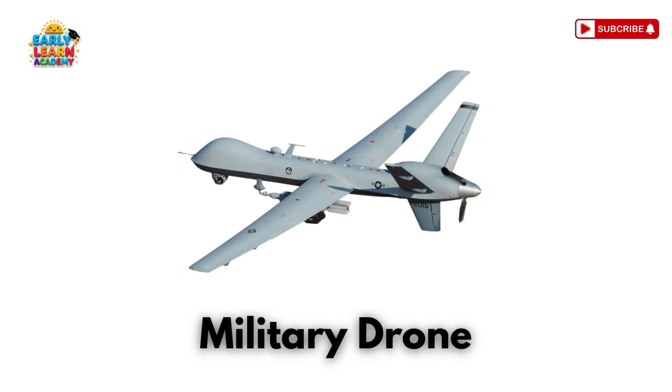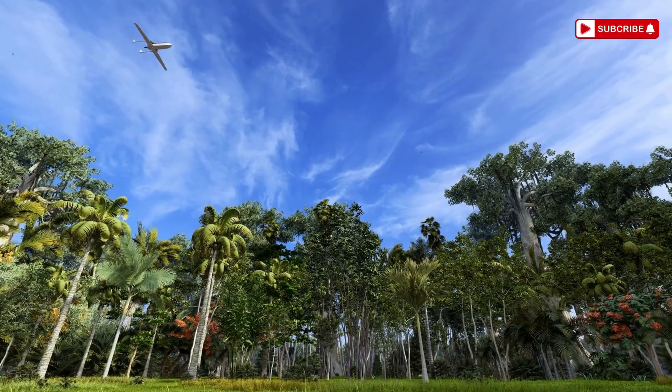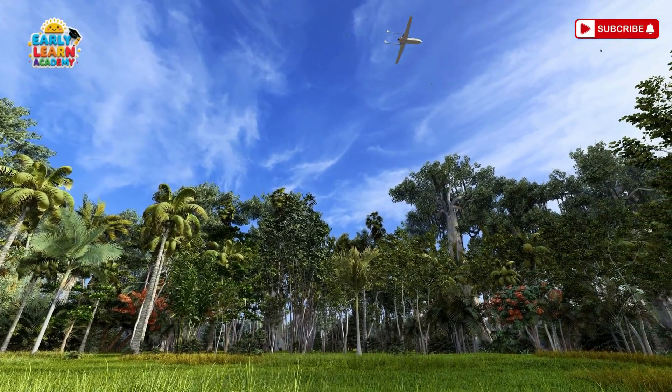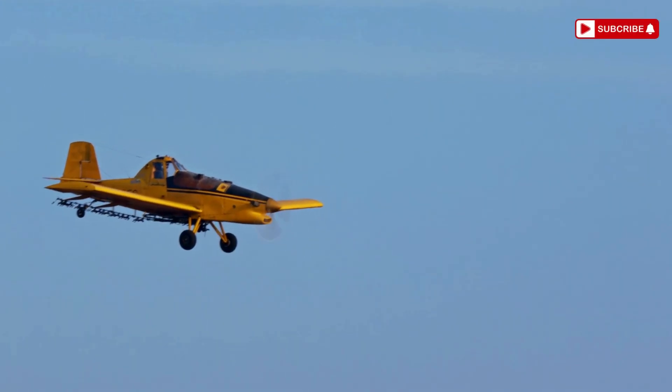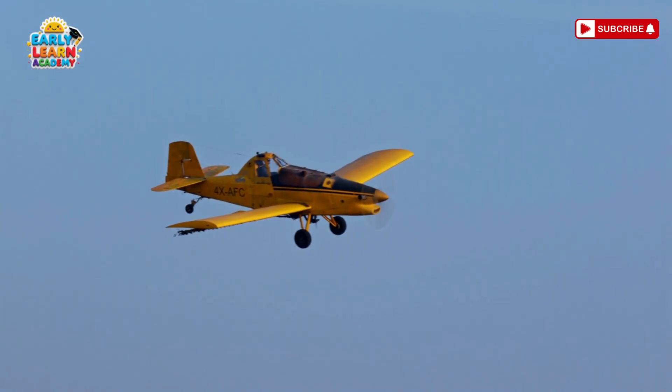This is a military drone — a remote soldier in the sky! Used for spying and safe missions. This is a crop duster plane — a farmer's flying helper! It sprays crops with water or medicines!